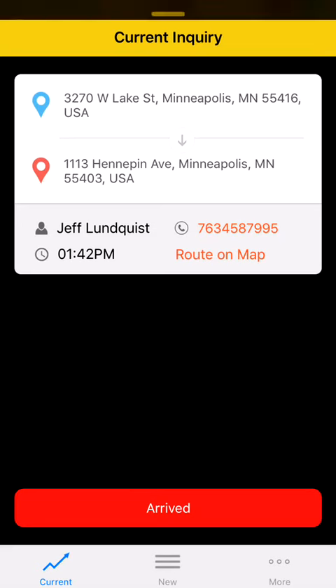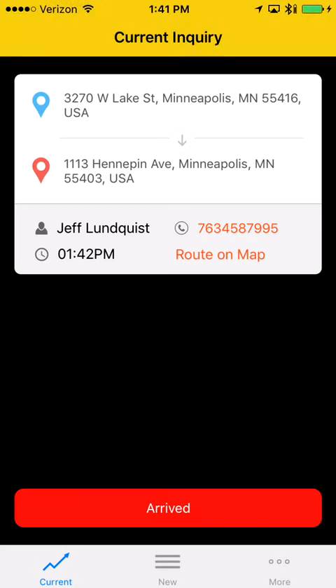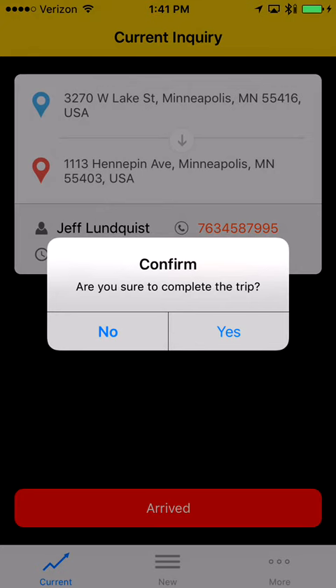We've provided the customer's name and number if you need to call them for any reason. Once you've arrived at the final destination, click 'Arrived' — here's another newly added feature. A pop-up will ask if you've completed the trip; if you haven't, click no, and if you have, click yes.